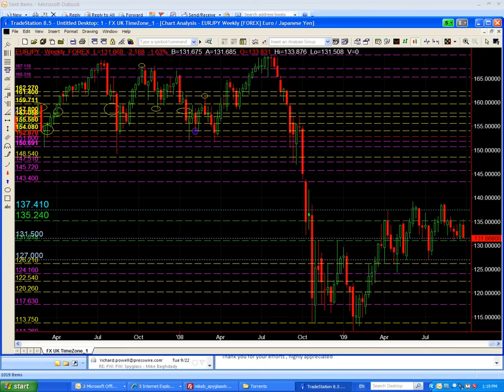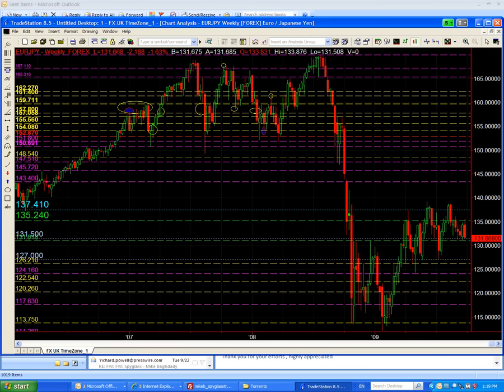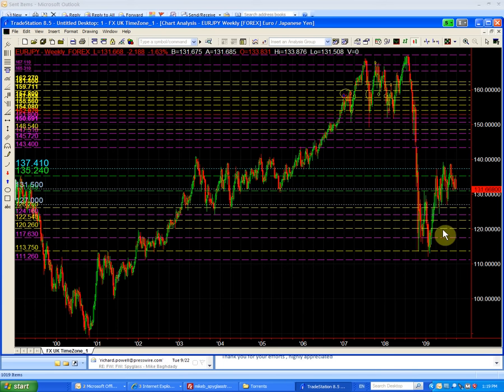If it does trade below the 131.50, then we are going to initiate a short, because that would be a structural short. As you can see, when it broke below the 131.50, we had a push down towards the 124–126 area — so we probably have a 500 pip move if it does break through the 131.50. Our shorting point on the euro/yen would be below 131.50.